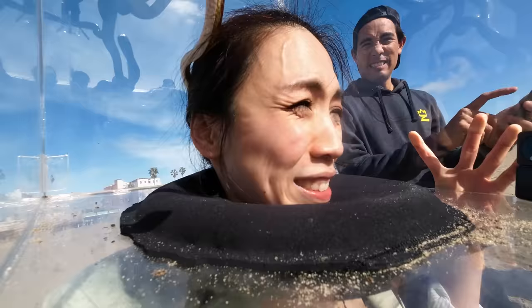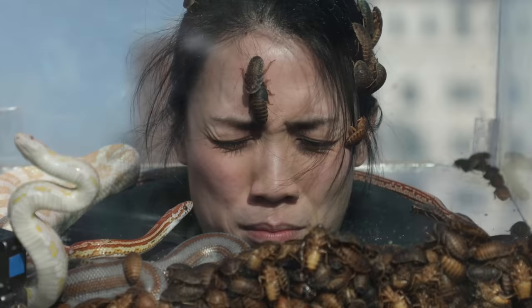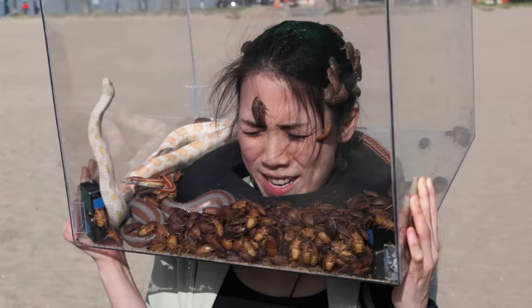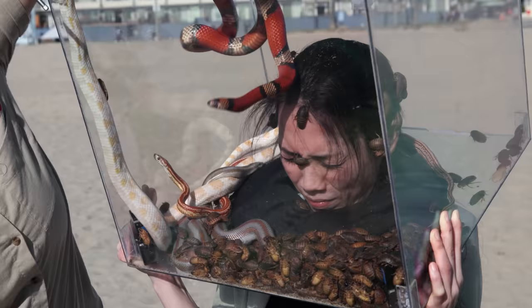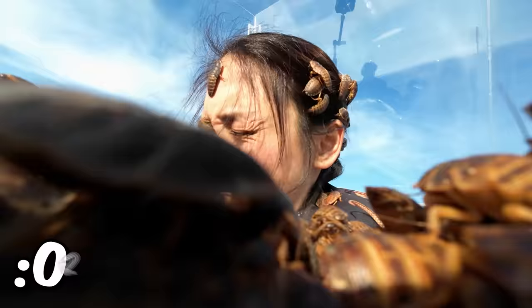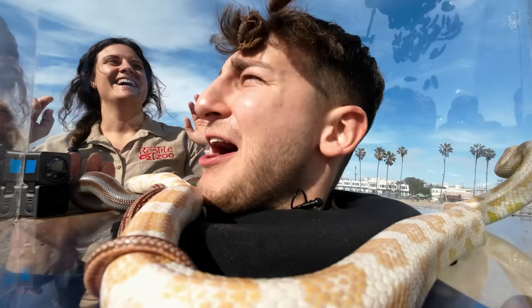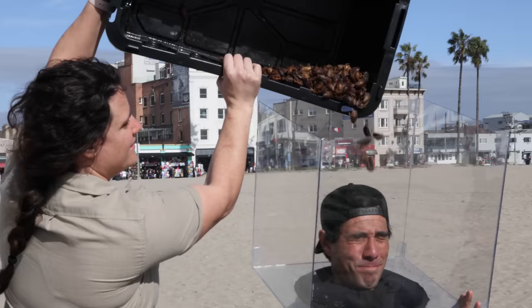Next up we have Eva. On your mark, get set, go. You're taking it in. You're killing it. I need to focus. We're halfway there. 30 more seconds. It's going in the ear — look at the ear. Five, four, three, two, one. She wants to keep it in there. If you're wondering who this woman is giving evil laughs in the background — this is Juliana, our animal wrangler from the reptile zoo. Don't try this at home.